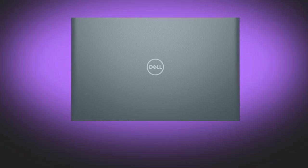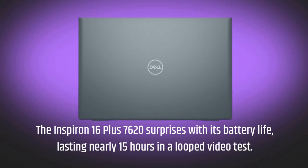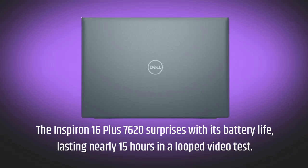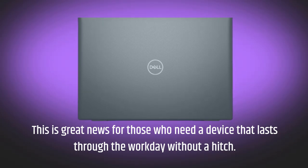The Inspiron 16 Plus 7620 surprises with its battery life, lasting nearly 15 hours in a looped video test. This is great news for those who need a device that lasts through the workday without a hitch.